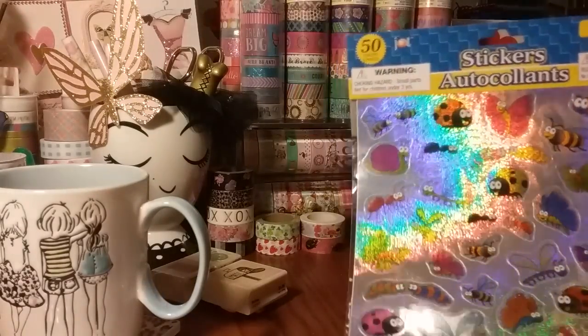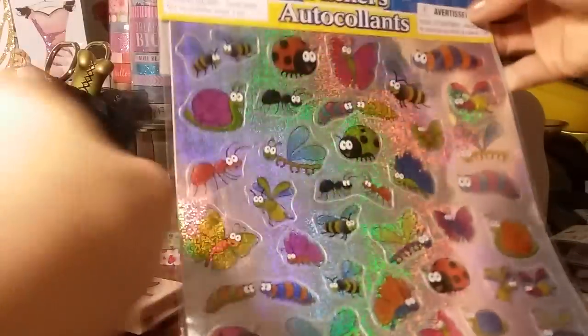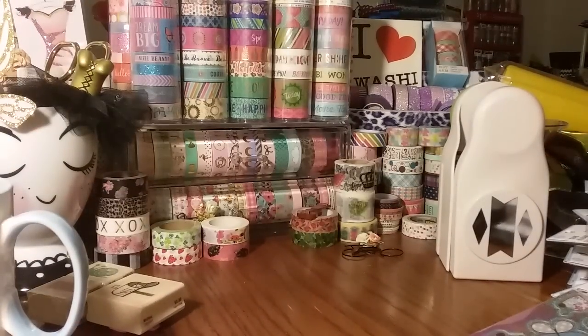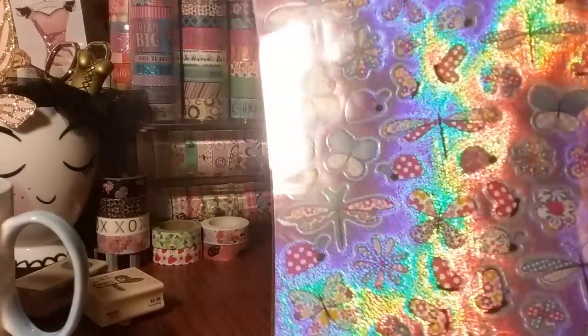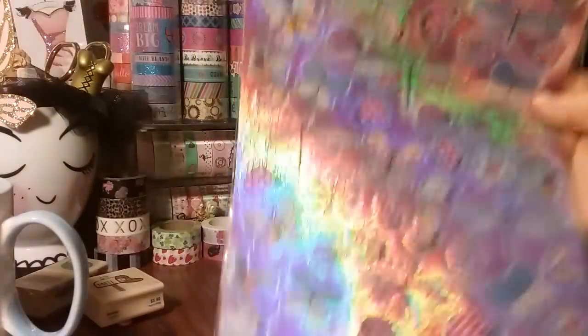I found some of the newer stickers. There's a few sets that I wanted that they did not have, but I found the one with the little caterpillars, ladybugs, butterflies — so I got that one. Not that I like laser stickers, but I thought they were cute. And then I also found this one, which I thought was really pretty. It's like the purplish pink with butterflies and ladybugs. I like those, so I grabbed those ones.